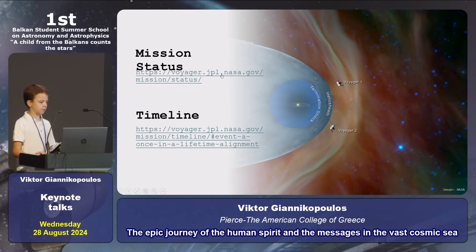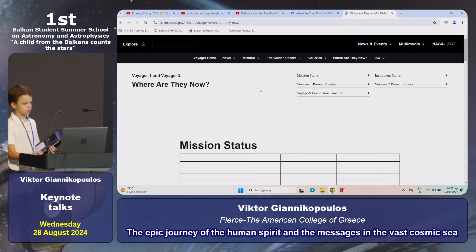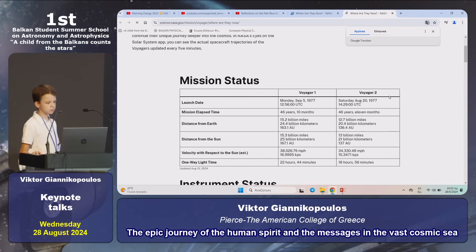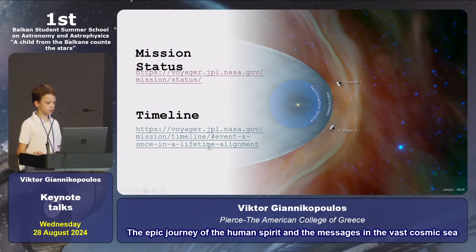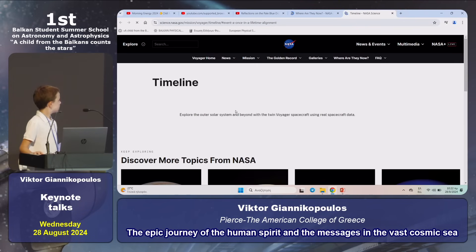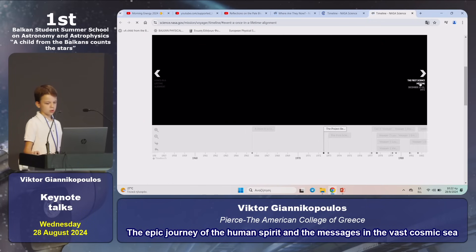Here, if we press the first link, we can see the mission status of both Voyagers. Here we can see Voyager 1 and Voyager 2. And if we press the second button, we can see the timeline and all the benefits that the Voyagers have given us.